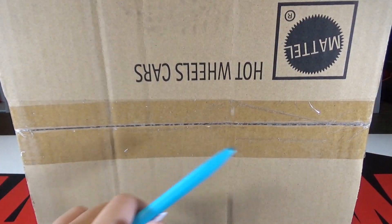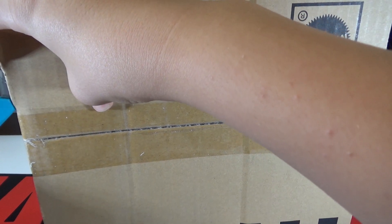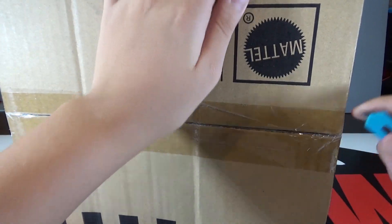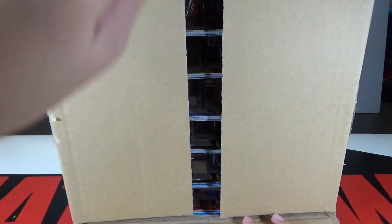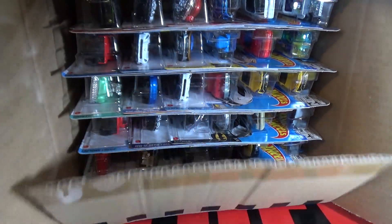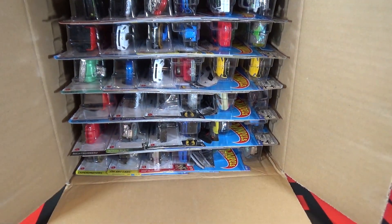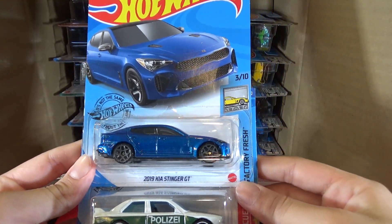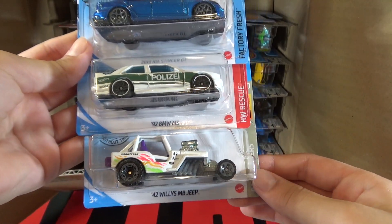The Super is a Ford Galaxy and the regular is a Charterra truck. The first cars are the 2019 Kia Stinger GT, the 92 BMW M3, and the 42 Willys MB Jeep.